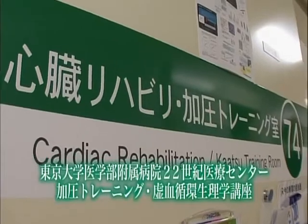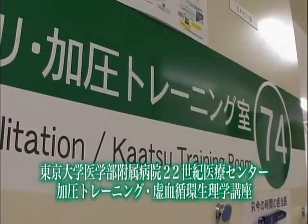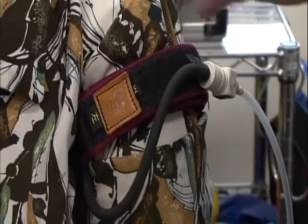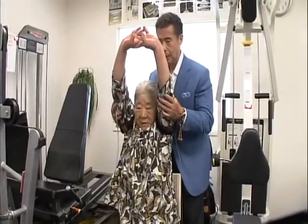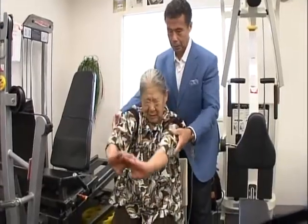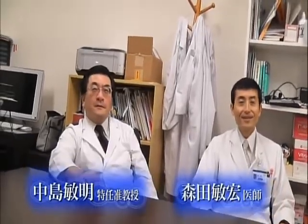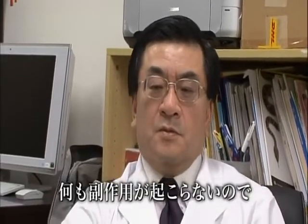Today, at the Kaatsu training room of the Cardiac Rehabilitation Program at the University of Tokyo Hospital, since 2004, I've been working with the doctors at Tokyo University to study the effectiveness of adopting Kaatsu training for the rehabilitation of various diseases. Doctors Nakajima and Morita, both certified Kaatsu instructors, have adopted Kaatsu training for their patients. We have had a total of about 1,000 patients in roughly a year try out Kaatsu with no side effects. It has been shown to be safe if done properly.